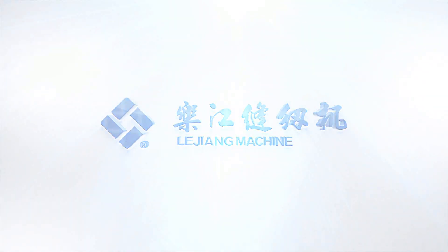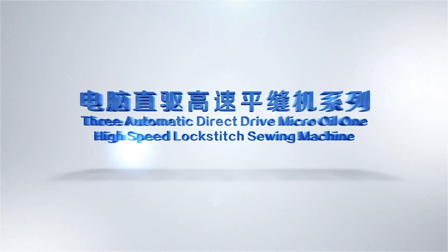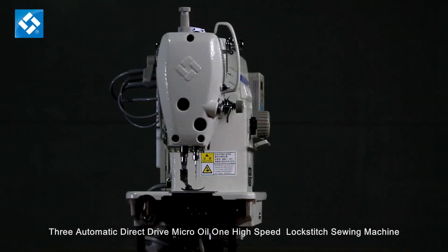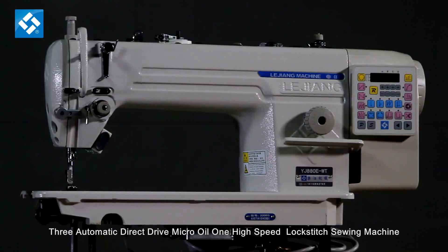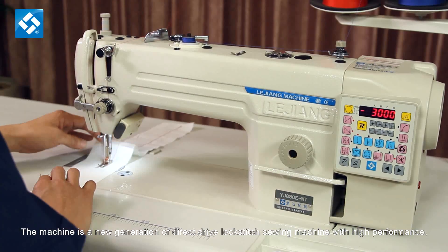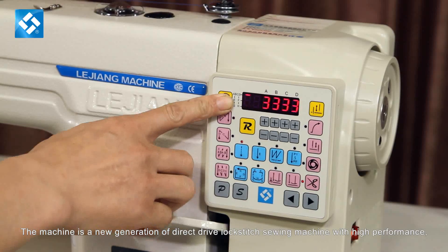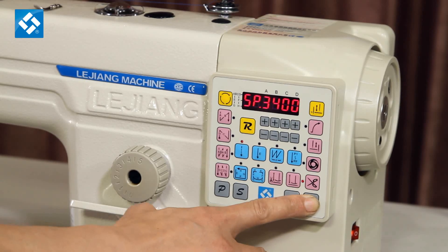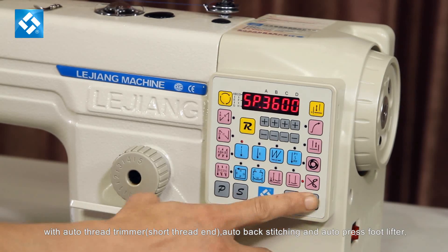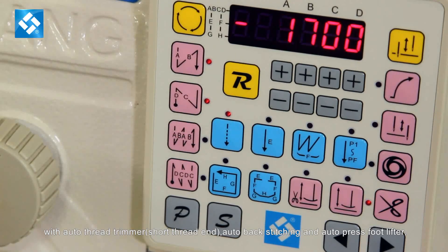Lujiang Sewing Machine presents the 3 Automatic Direct Drive Micro Oil High Speed Lock Stitch Sewing Machine. The machine is a new generation of Direct Drive Lock Stitch Sewing Machine with high performance, integrated system and motor, with auto thread trimmer, short thread end, auto backstitching, and auto press foot lifter.